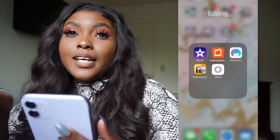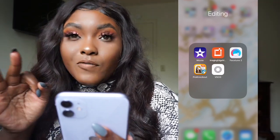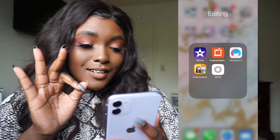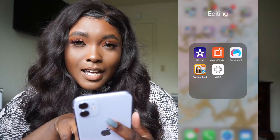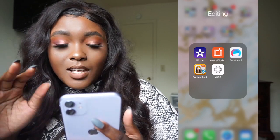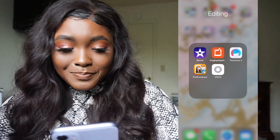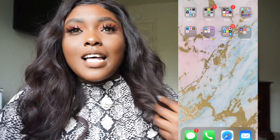I use the Imaging Edge app to send photos from my camera to my phone, then I have Facetune to edit, and then two more editing apps that I honestly don't really use that much. So that's all that's on my iPhone! I hope you guys enjoyed this video — don't forget to like, comment, and subscribe, and I'll see you guys in my next video.